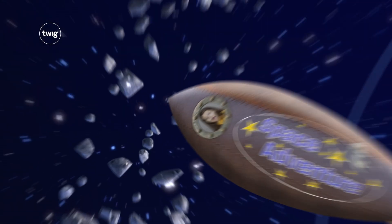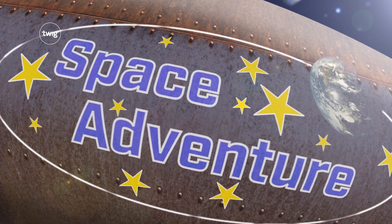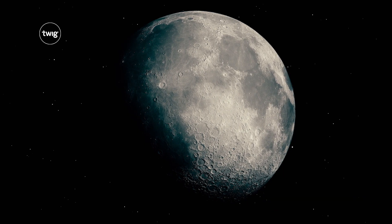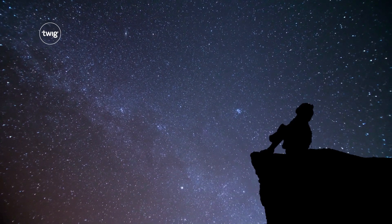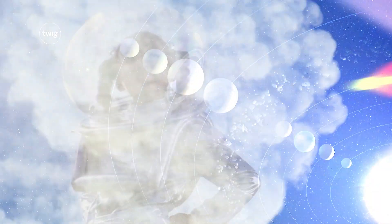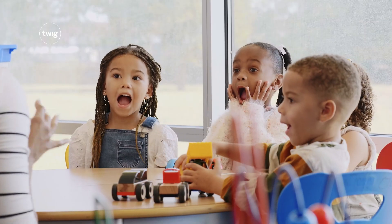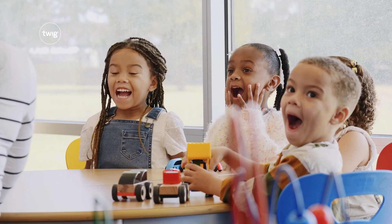Finally, students set off on a thrilling space adventure. From the Moon, to Mars, and beyond, students will find out about our solar system, then plan a space mission of their own. It's going to be out of this world.